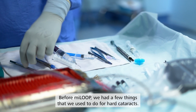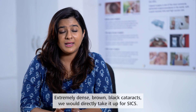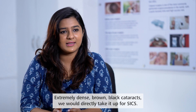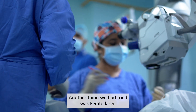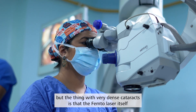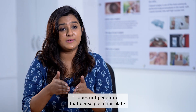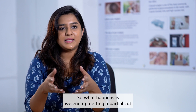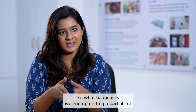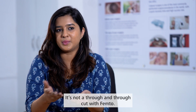Before Myloop, we had a few things we used to do for hard cataracts. Extremely dense brown-black cataracts we would directly take for SICS. We had also tried femtolaser, but with very dense cataracts, the femtolaser itself does not penetrate that dense posterior plate. We end up getting a partial cut and have to use phaco energy to divide the rest — it's not a through-and-through cut with femto.